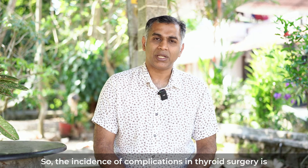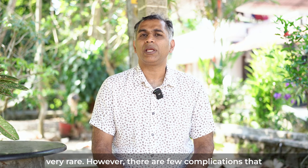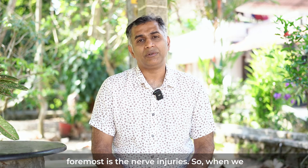The incidence of complications in thyroid surgery is very rare. However, there are few complications that we generally need to discuss with the patient prior to surgery. The first and the foremost is the nerve injuries.